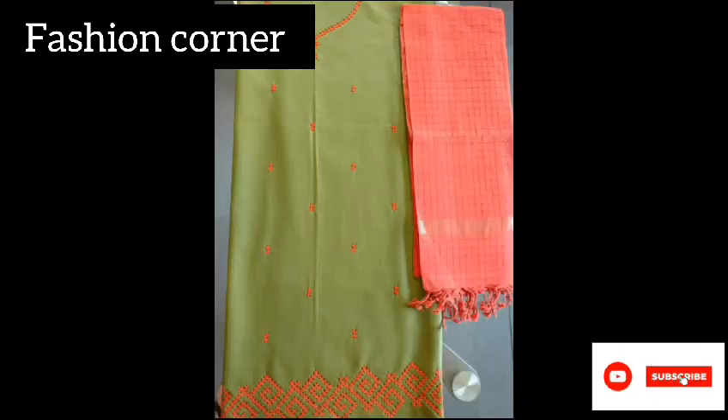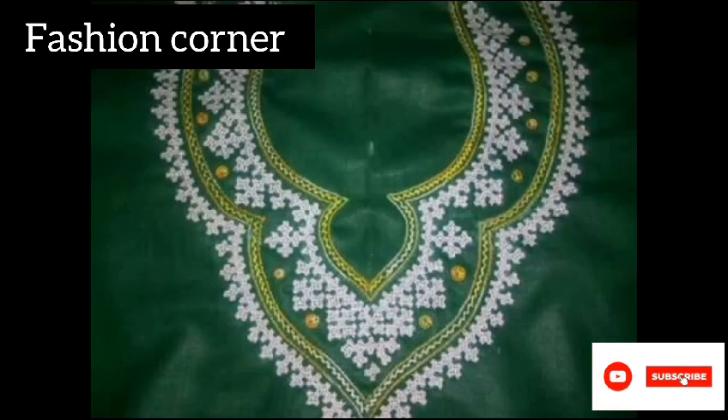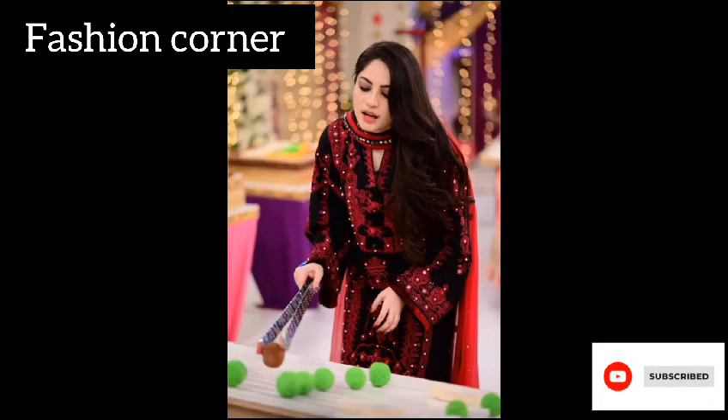Hope you enjoyed the video. Subscribe to my YouTube channel Fashion Corner. Take care, and if you like my collection, share my channel with your friends and family.